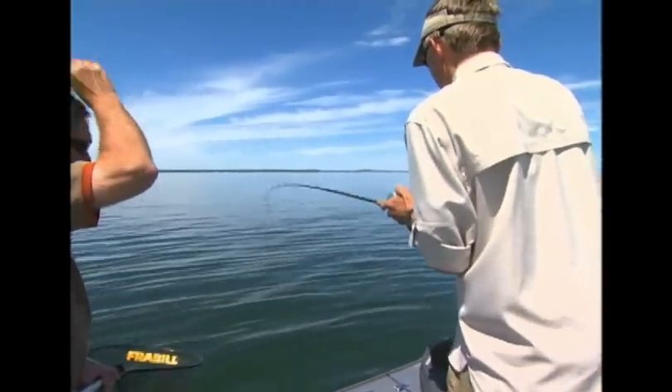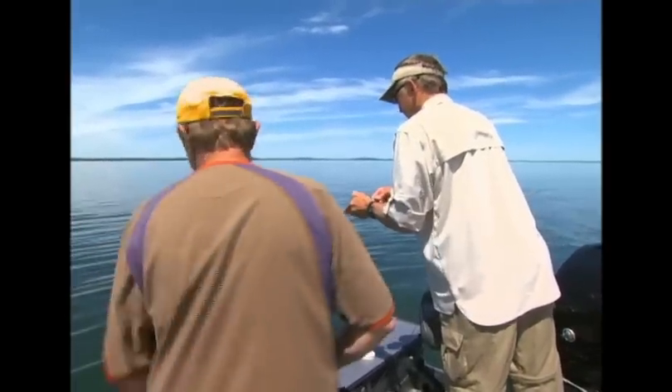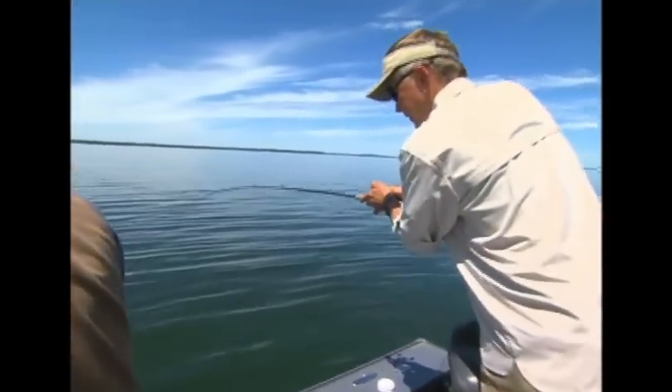Nice fish. You want to put a lot of pressure on him — we've got all the time in the world to get the fish in the boat. What a nice day to be out here.